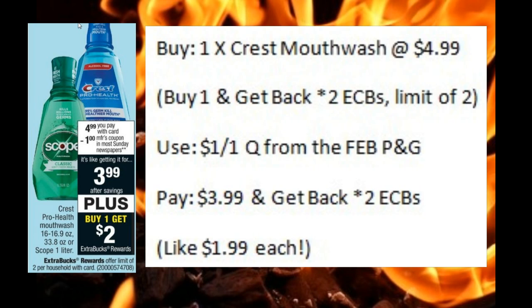The Crest Mouthwash deal has them on sale for $4.99. When you buy one, you'll get back two ECBs, with a limit of two on this deal. You could use the $1 off one coupon coming up next weekend from the February P&G insert. You'll pay $3.99 and get back two ECBs, making those only $1.99 each.